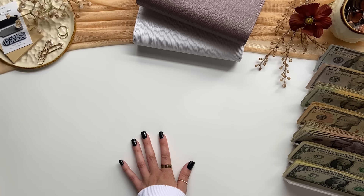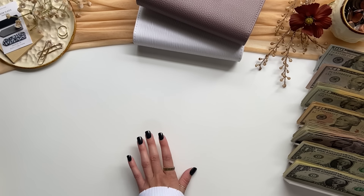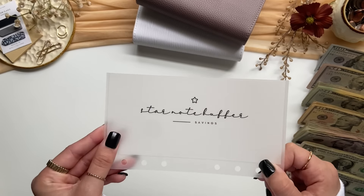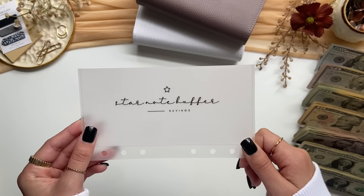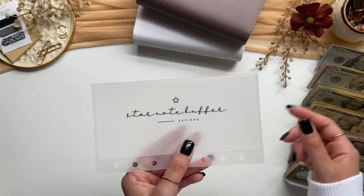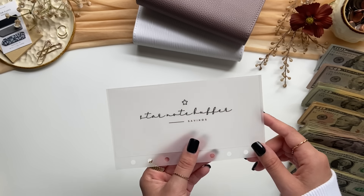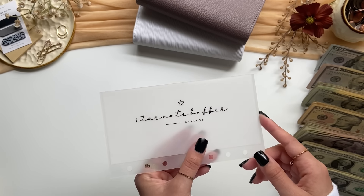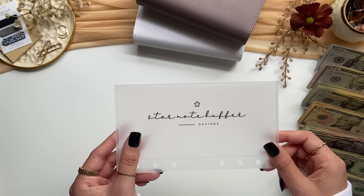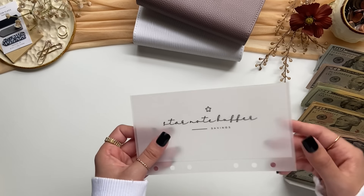Now I have some happy mail that I want to show you guys. I have a package from Jasmine's wallet and I already opened it. It's just one envelope and it's a star note buffer envelope. I wanted an envelope for when I find star notes and I have to replace that money, because sometimes I find like a $50 star note and I really need that $50, but I want to collect the star note and not spend it. So that's what this buffer is going to be for — just like a little saving challenge type of thing.